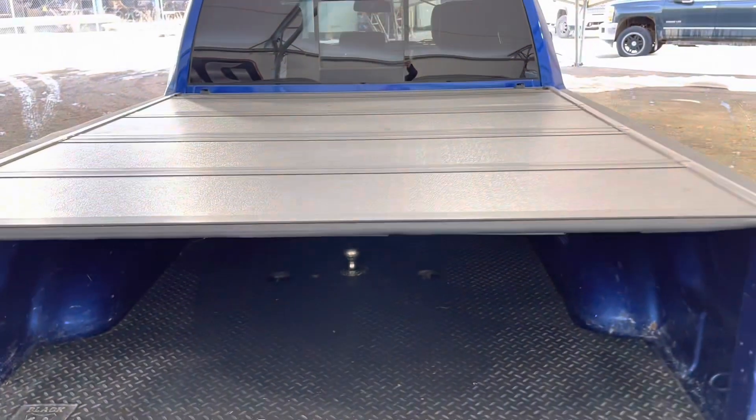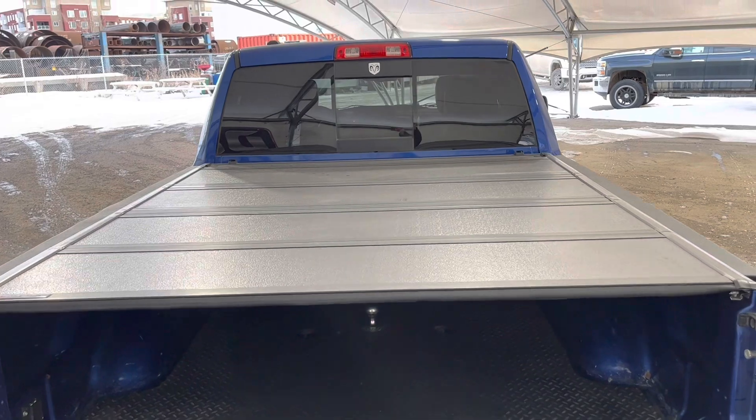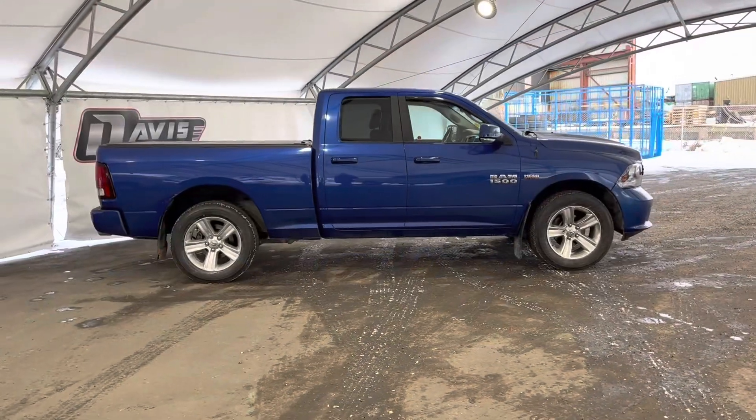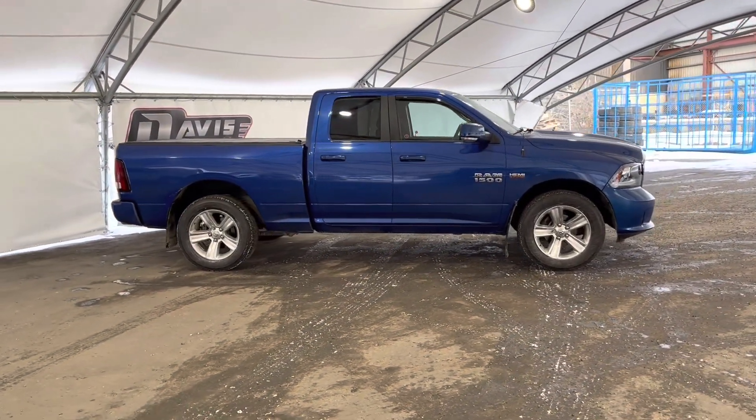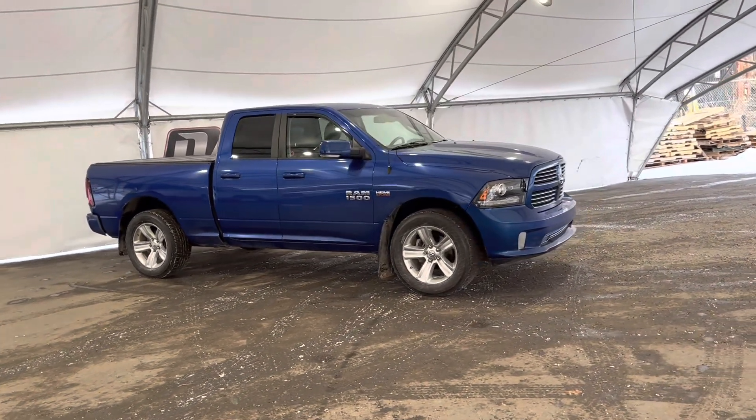We also do have this tonneau cover built in, which is going to keep your cargo away from prying eyes. And that concludes this brief walk around of this pre-owned 2015 Ram 1500.